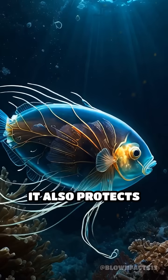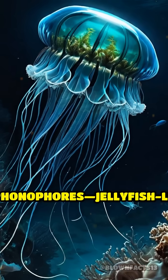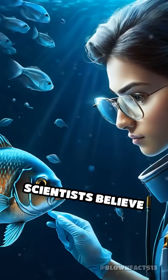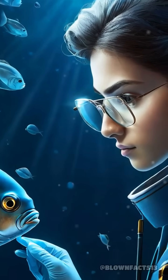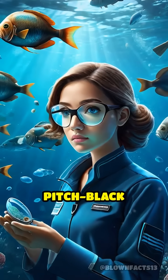It also protects those delicate eyes from the stinging tentacles of siphonophores, jellyfish-like creatures the barrel-eye often steals food from. Scientists believe this see-through skull evolved to maximize vision while providing protection in the pitch-black depths.